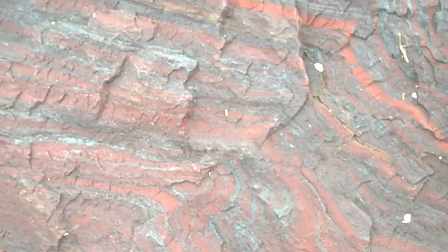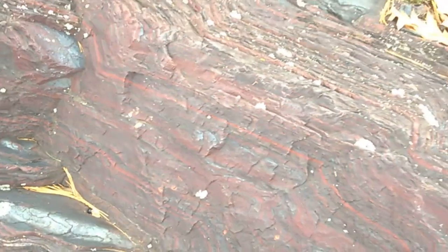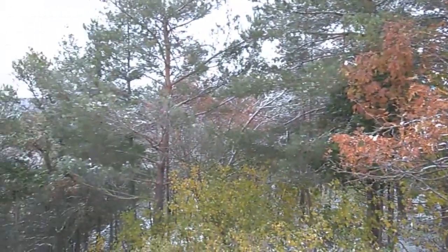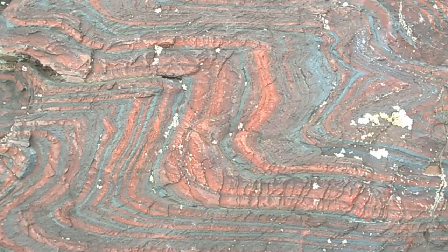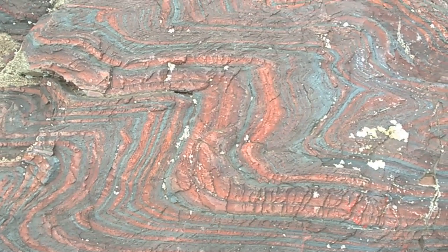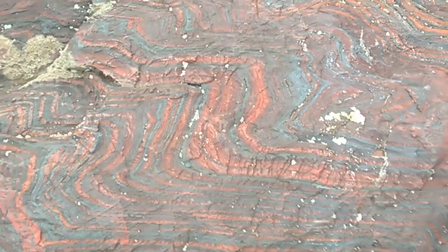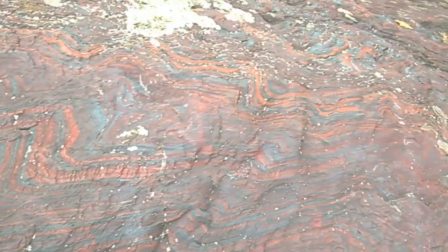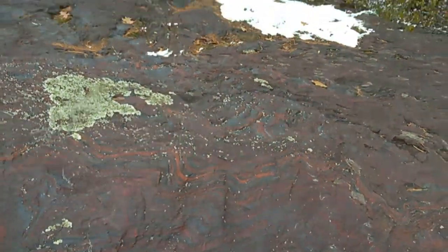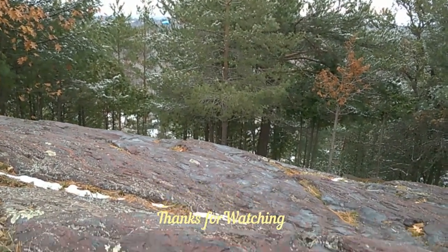One last look at Jasper Cliff, surrounded by the woods here. Anyway, this is Jasper Knob in Ishpeming, Michigan, on the corner of Jasper Street and Hill Street. Just park your car, get out and walk up the trail. Very cool. Thanks a lot for coming along and watching. Have a great day.